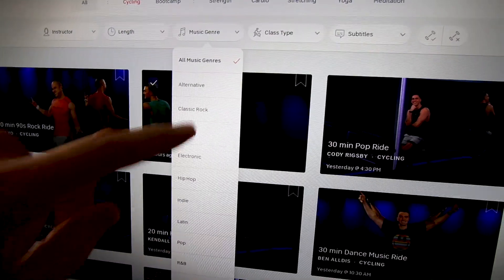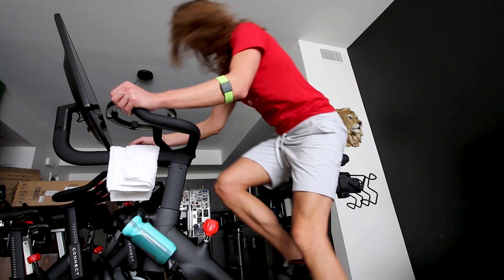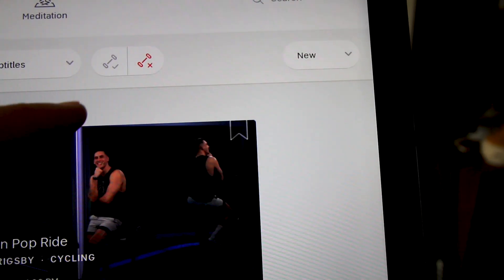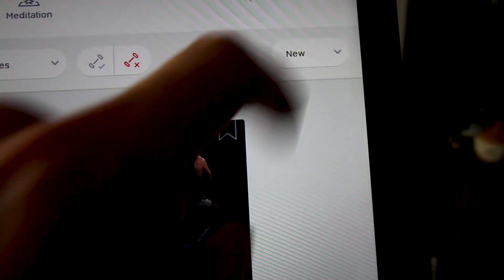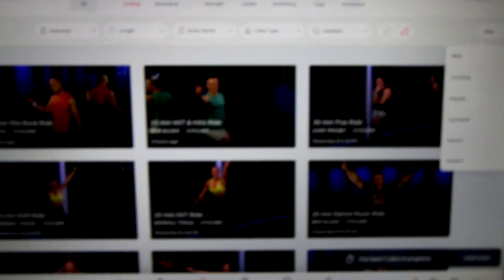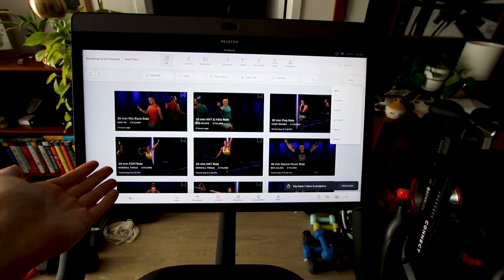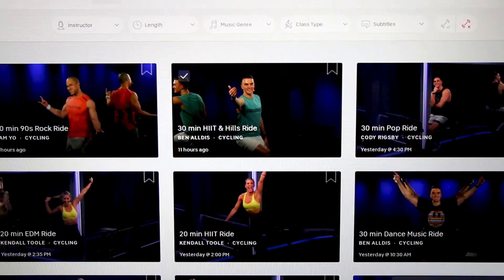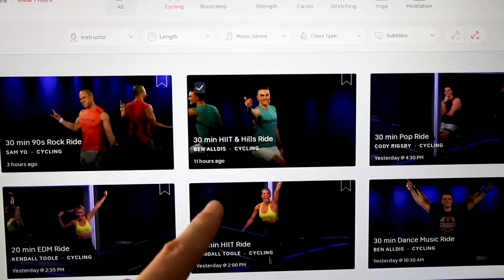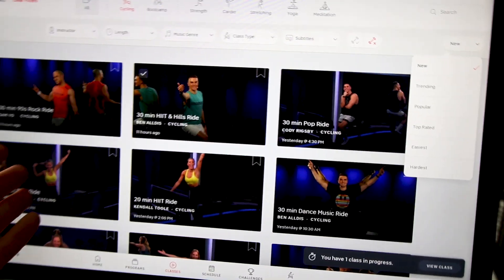You can also choose by music genre — the other night I did a 90s rock ride with Dennis, and 90s rock is just one of my favorite genres. You can choose whether you want weights or no weights on your ride, and you can filter by new, trending, popular, or top rated. The filtering system on the Peloton Bike Plus is great, and because Peloton has been around a long time, there are a lot of rides to choose from, with new rides added all the time.